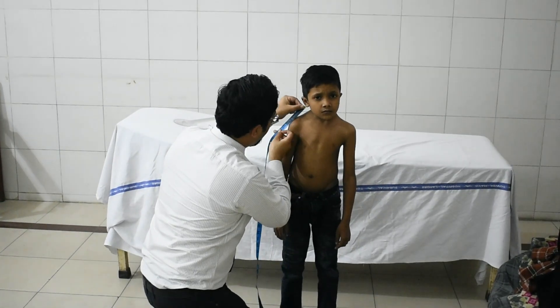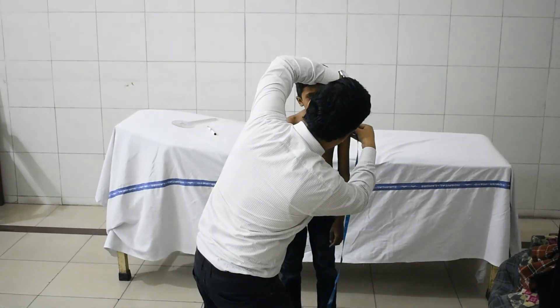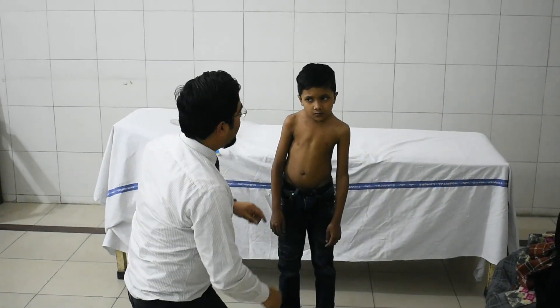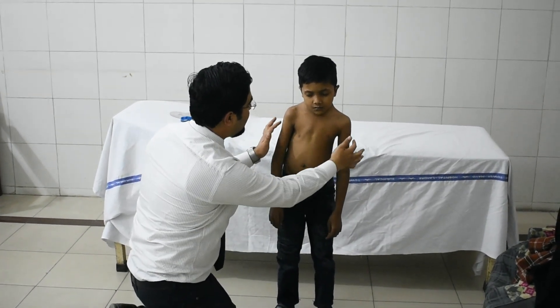The ear-to-shoulder distance on the right side is 8 cm compared to 11 cm on the left side.